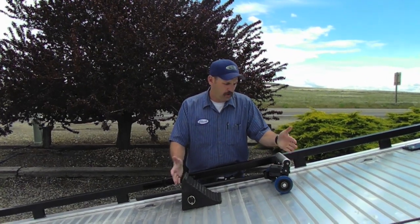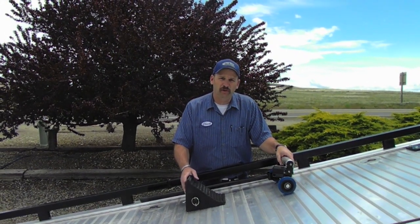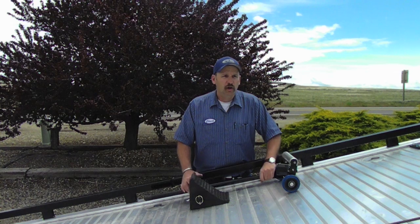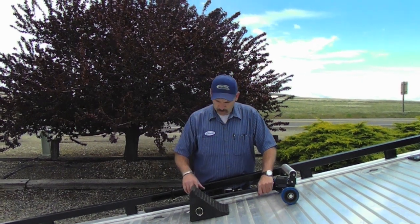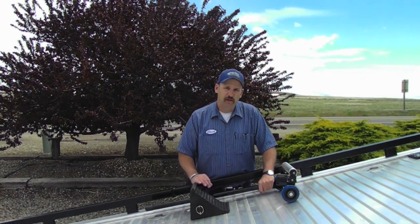I'm going to take a quick moment to introduce you to our latest product at In The Ditch. We call it the Traveling Wheel Chalk. Over the years, I've heard countless horror stories of cars coming loose off a deck and rolling out and causing damage. So we came up with the Traveling Speed Chalk.